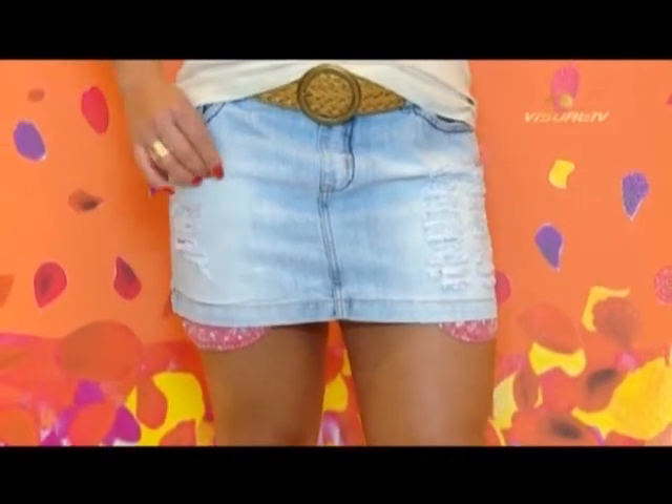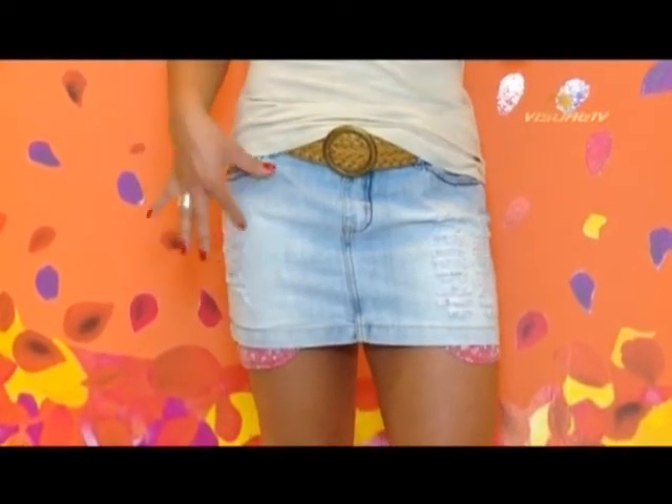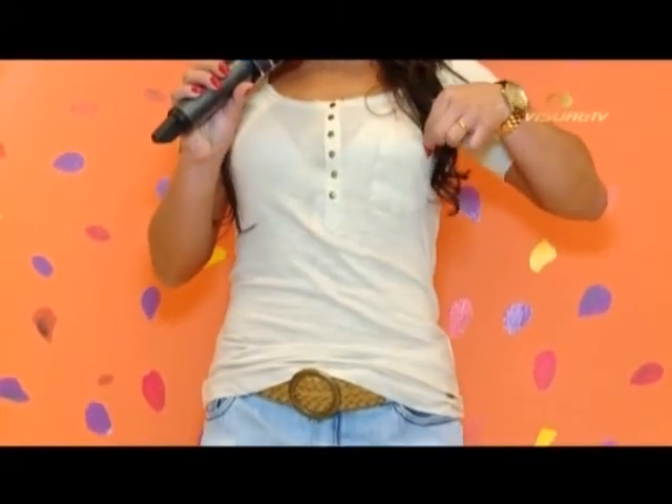Pra finalizar, estou com um look bem básico mas que todo mundo gosta e ninguém dispensa: uma boa sainha jeans. Essa tem o bolsinho pra fora, um detalhe bem lindo. É uma opção legal pra ir pra praia, usar no dia a dia, muita coisa. Vem final de ano e presentes de amigos secretos — olha o estilo da sua amiga, porque presentear com uma peça básica da moda é sempre legal. As mulheres adoram saia jeans. Aqui coloquei um cintinho pra dar um up no visual, com uma camiseta dessa coleção.